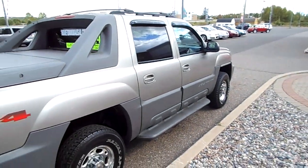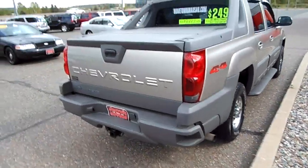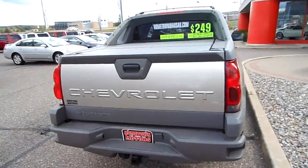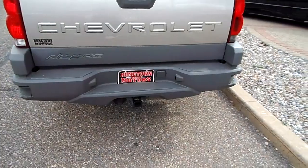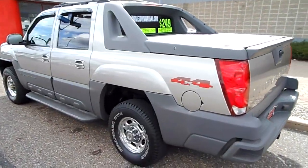This has got the 8.1 liter big block V8 engine — tons of power, tons of torque, would be great for pulling. It has a tow package. It's a rare, rare truck. You don't see a whole lot of these.